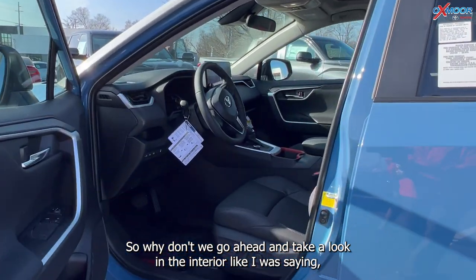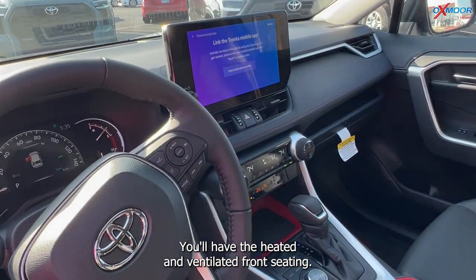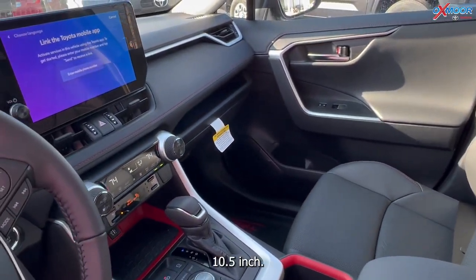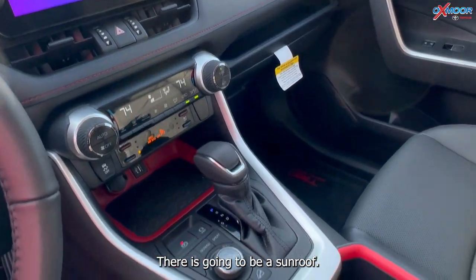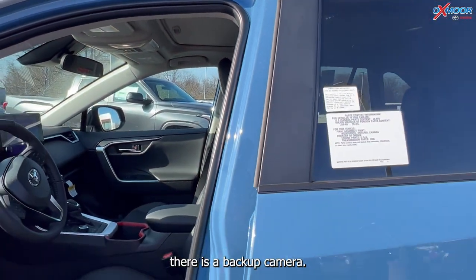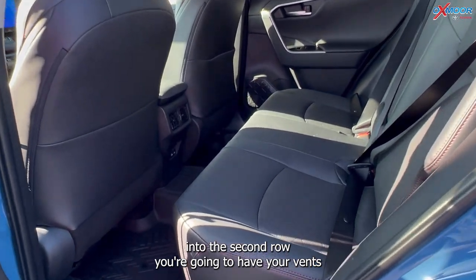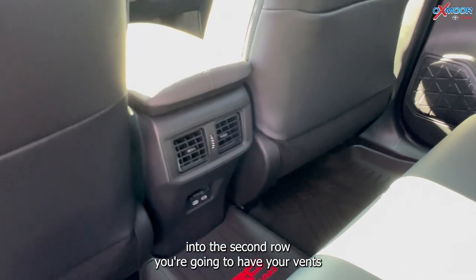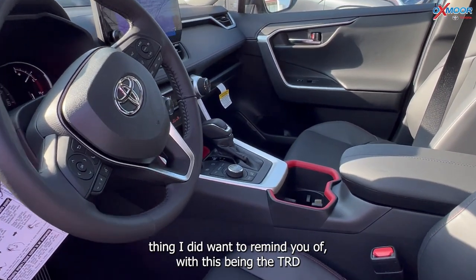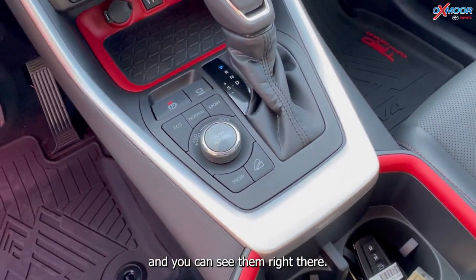Let's go ahead and take a look at the interior. This does have the heated leather trim steering wheel. You'll have the heated and ventilated front seating. For your screen, you are going to have a 10.5-inch. There is going to be a sunroof. You also have things like Apple CarPlay, Android Auto, and there is a backup camera. In the second row, you're going to have your vents, two USB ports, and that TRD badging. With this being the TRD off-road, you are going to have multiple driving modes, and you can see them right there.